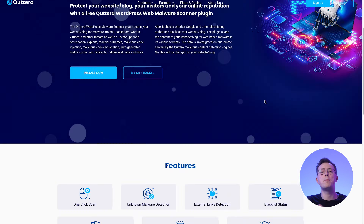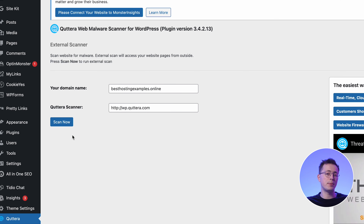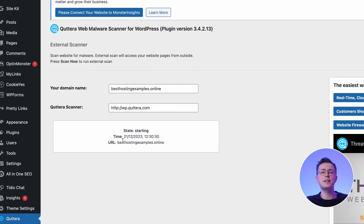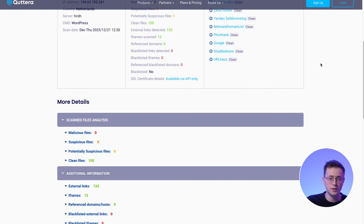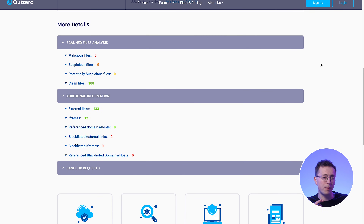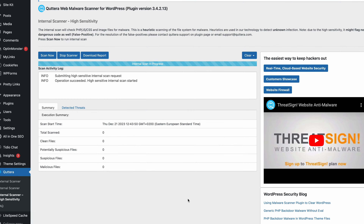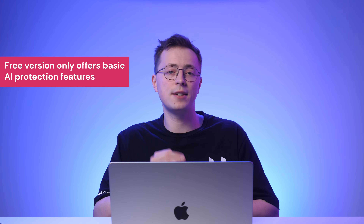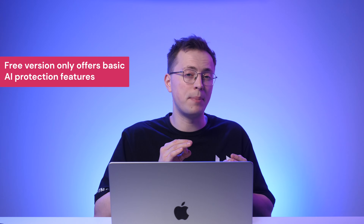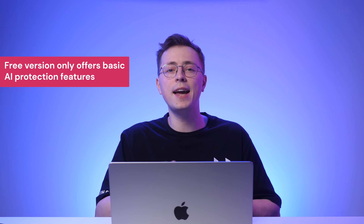Cutter, a web malware scanner, is one of the best WordPress AI plugins for maintaining your site security. It can inspect potentially malicious external links, check your site's block listing status, and detect false positives. Its AI Scan Engine feature detects and analyzes potential malware or malicious content, providing a precise evaluation by performing in-depth byte-by-byte scanning on your website. This feature is designed to constantly learn and adapt to detect new threats without manual software updates. Tailored for WordPress websites, Cutter also offers PHP malware and injected PHP shell detections, and can browse your WordPress files to detect malware targeting the CMS. The free version offers only essential AI-based protection features; however, a paid plugin version is available if you need advanced website protection and hacking fixing services.